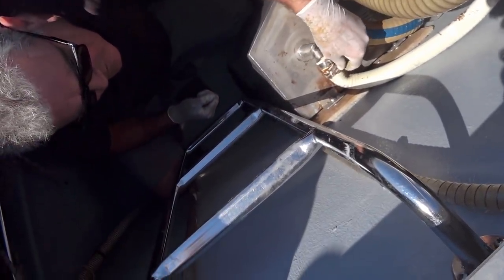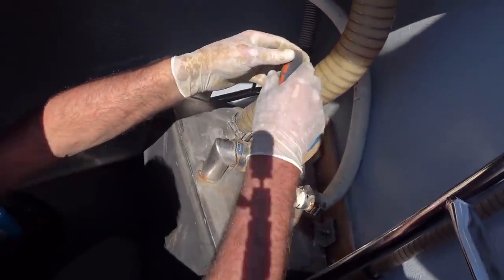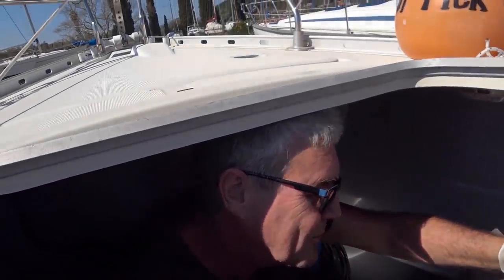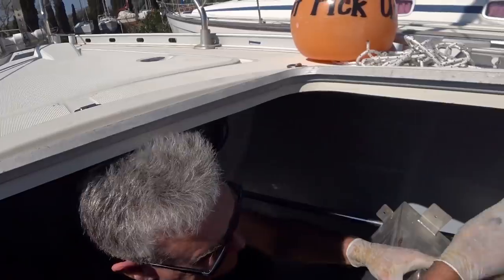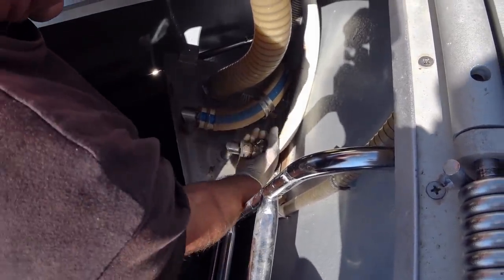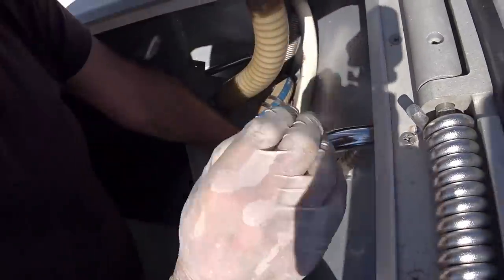There's quite a bit of rust on these hose clamps so we might take this opportunity to change them out. We can honestly say this is the shittiest job on the boat list. I've also got to take out the outlet hose from the aft head to decalcify it — so that's another shitty job.